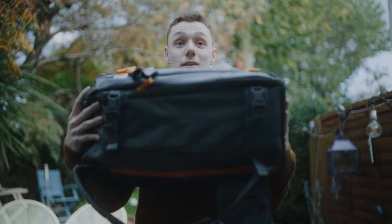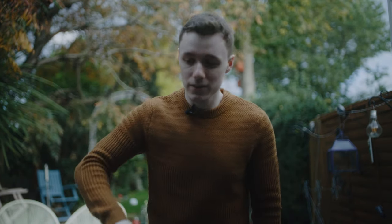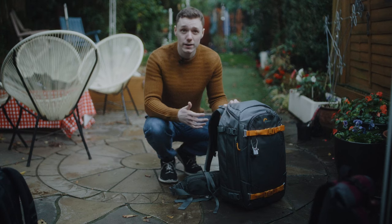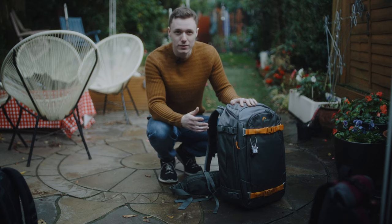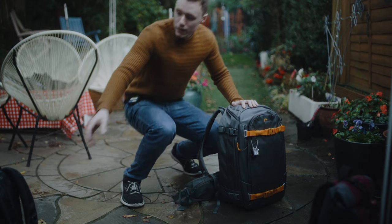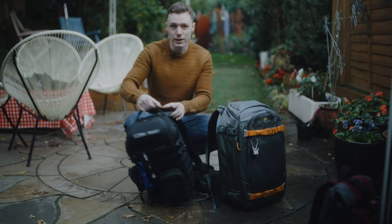In no way, shape, or form is this bag perfect. It's a hell of a thick bag, and I want to talk purely about things I would love to see on the next generation of either the Whistler or the next generation of the Pro Trekker. This is the Whistler 2. I'm going to talk about the things I wish it had and directly compare it to the Pro Trekker. I've also got the ProTactic here for a specific reason, which I'll get to in just a second.